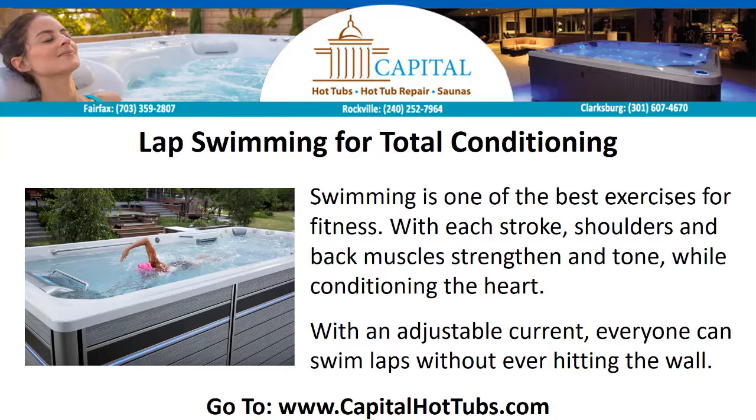Lap Swimming for Total Conditioning. Swimming is one of the best exercises for fitness. With each stroke, shoulders and back muscles strengthen and tone, while conditioning the heart. With an adjustable current, everyone can swim laps without ever hitting the wall.